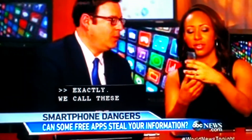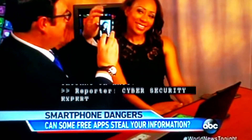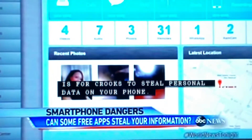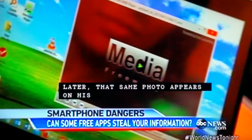Using a phone with spyware, cybersecurity expert Gary Milewski shows us how easy it is for crooks to steal personal data on your phone. He takes a picture, and later that same photo appears on his laptop.